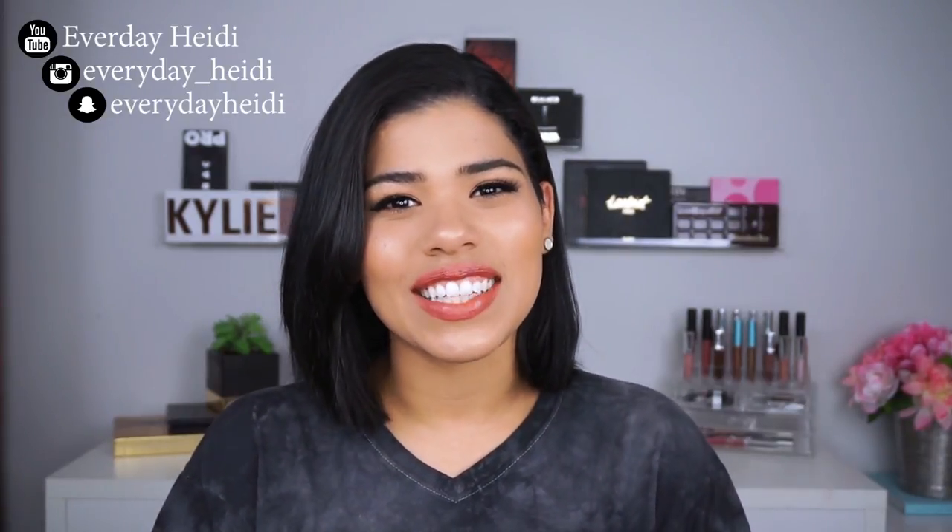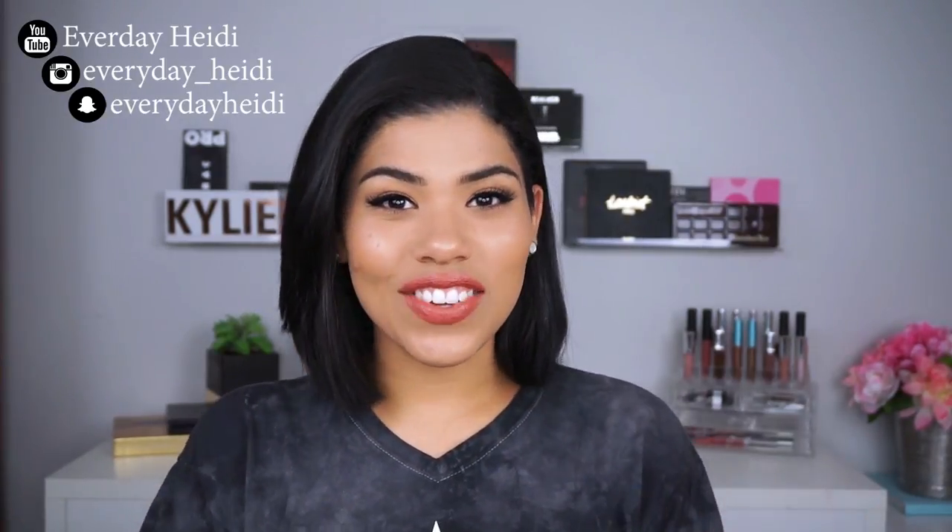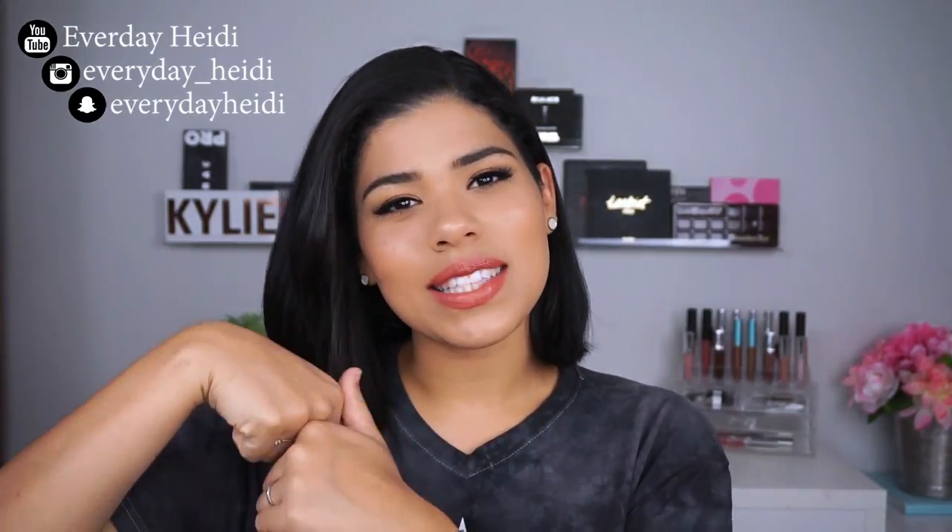If you guys want to see all of that, please go ahead and keep on watching. As always, if you like this video please give it a thumbs up and subscribe if you want to see more. Now let's get to it.